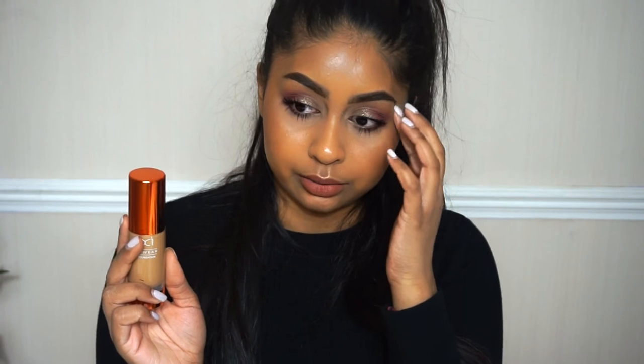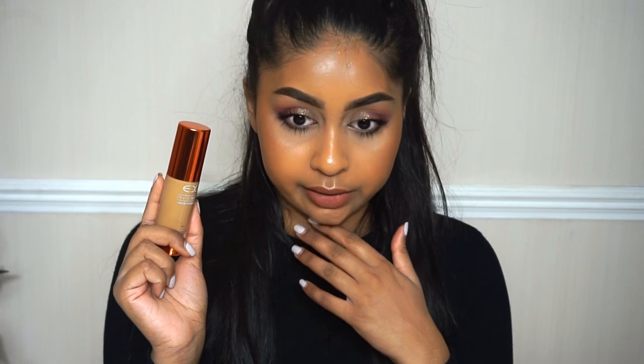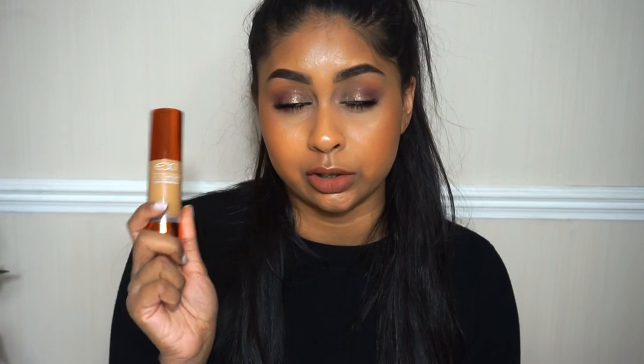Next is the EX1 Inviswear Foundation in shade 11. They recently released new shades — I used to be in F400 which was a bit too dark, but shade 11 is absolutely perfect for my skin colour. They sent me more colours from their new foundation range, so I'll do a swatch video if you guys are still interested — let me know. It's a good foundation, better for combo to normal skin because it can attach to dry areas, but a bit of oil fixes that. The coverage is amazing and the price is amazing. It still looks like skin.